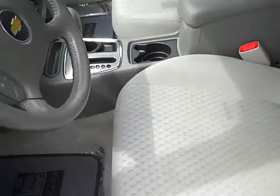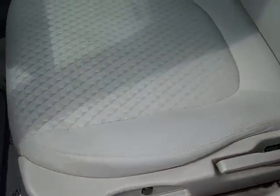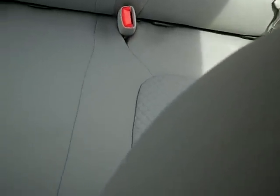It does have your gray cloth interior with power lumbar. As you look around the inside of this vehicle, you'll see there's absolutely no rips, tears, stains or burns. This is a non-smoker vehicle, very clean, and does have dual front airbags.